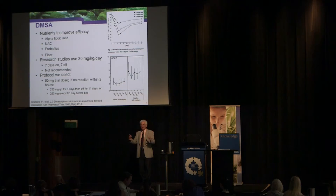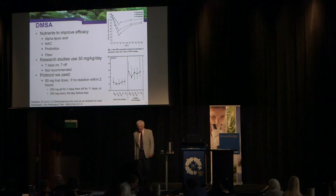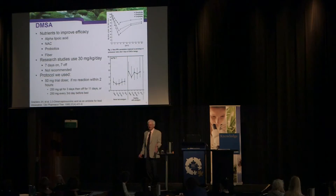We had a group of doctors and I said here's what I wanted to do based on my research, but they outvoted me. My preference at this point is 250 milligrams every third day rather than 250 milligrams three days in a row and then 11 days off.